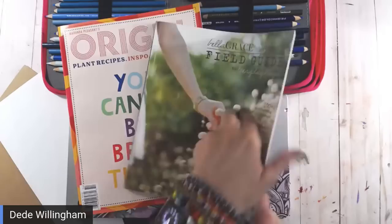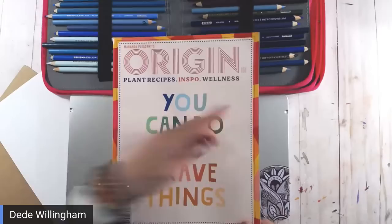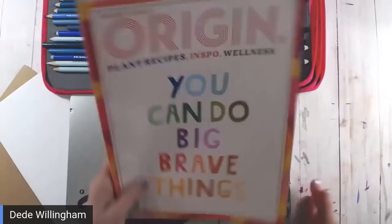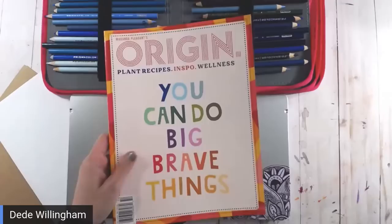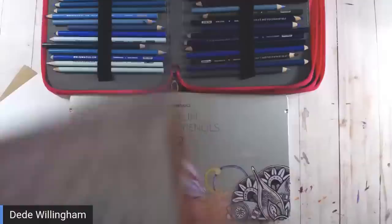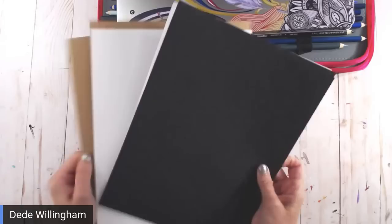Origin is one of those double-sided magazines — halfway through one side, then halfway through the other, they meet in the middle and it goes upside down. It was only $5.95, which is really inexpensive for a magazine these days, and it's very inspirational. Nobody's paying me, I'm not being sponsored. Before we start the pencil comparison, let me show the new zines that came in from the swap.